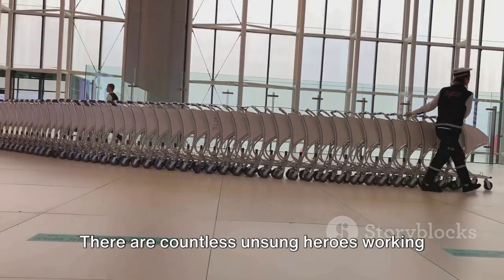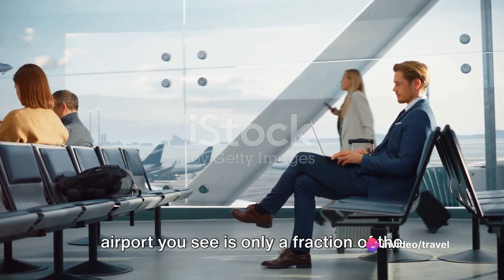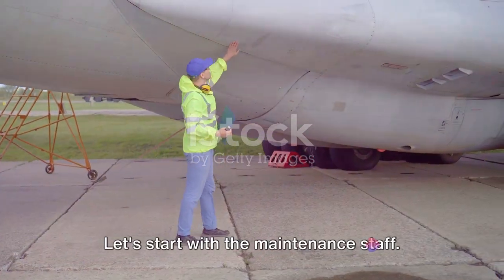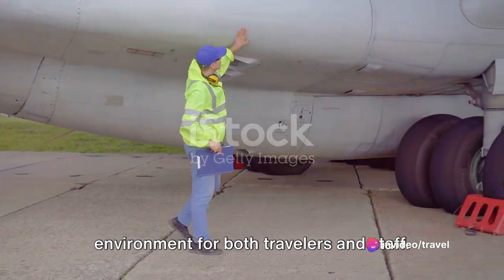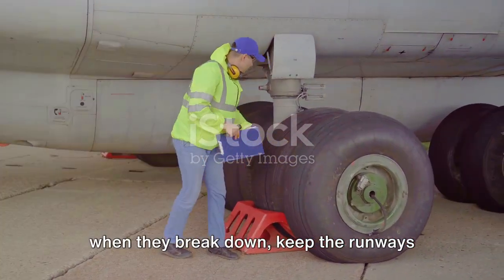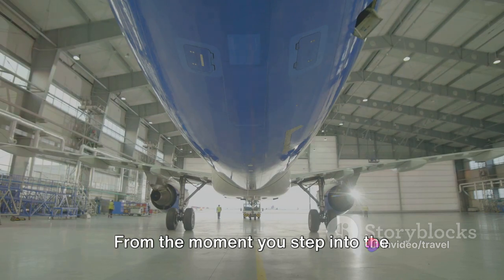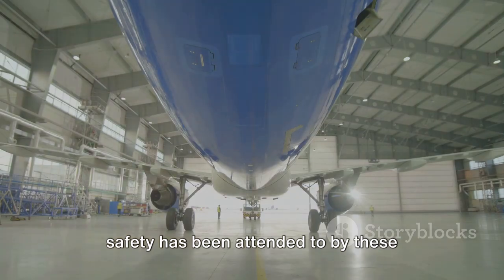An airport doesn't run itself — there are countless unsung heroes working behind the scenes. Just like an iceberg, the part of the airport you see is only a fraction of the entire operation. Beneath the surface, there are numerous roles that keep this intricate machine running smoothly. Let's start with the maintenance staff. These are the people who ensure that the airport remains a safe and comfortable environment for both travelers and staff. They fix the escalators when they break down, keep the runways free of debris, and ensure that the lighting, heating, and air conditioning systems are all functioning properly.